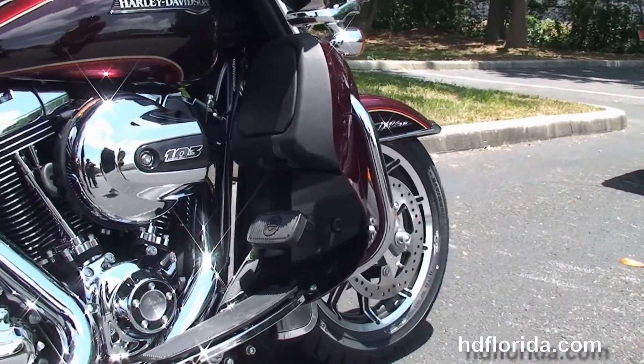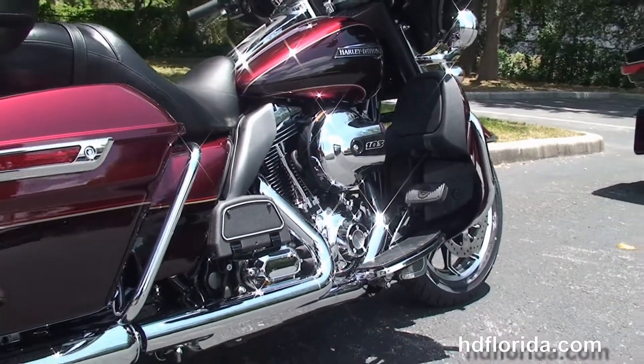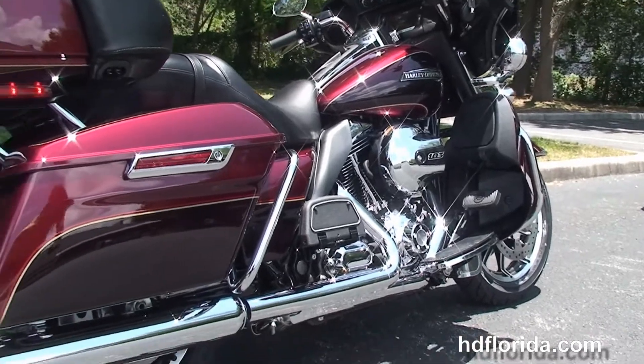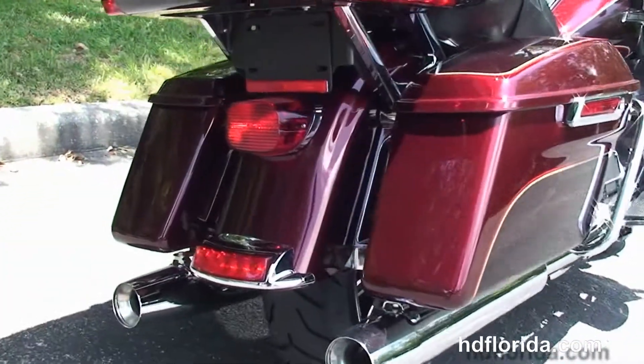We've got the color-matched lower fairings with the one-touch push-open glove boxes and integrated air dams, rubber-mounted, air-cooled, 103-cubic-inch high-output twin-cam engine with 6-speed transmission and full-size rider and passenger floorboards.